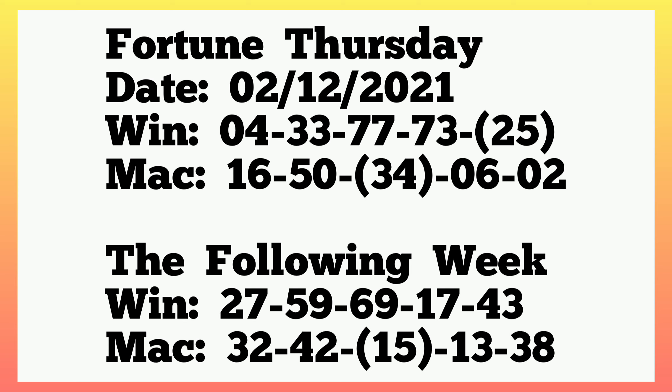Then 34 lapped 15 — same as in the previous plan, where 34 was at second box machine and then lapped 15 the following week.